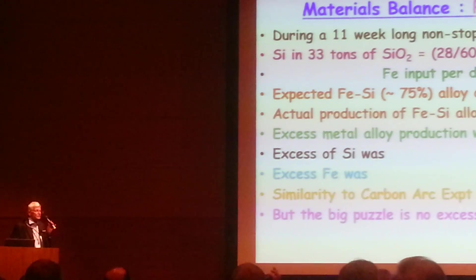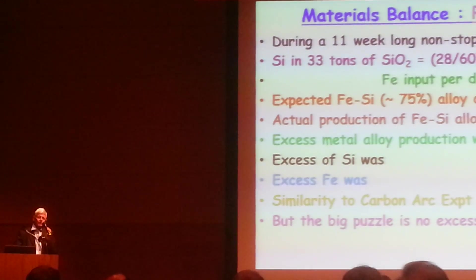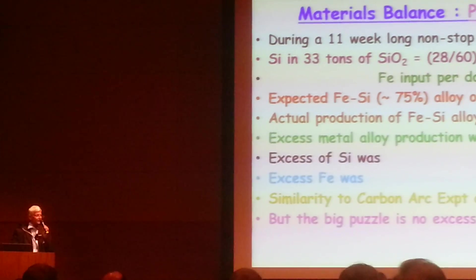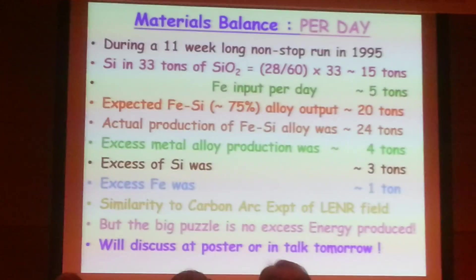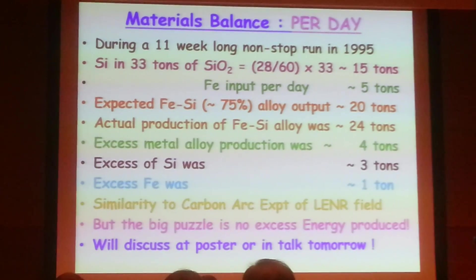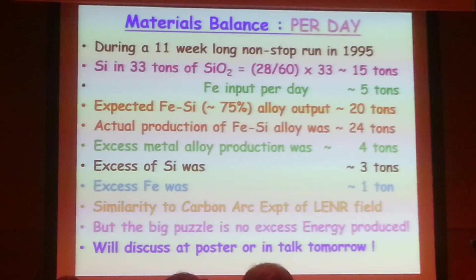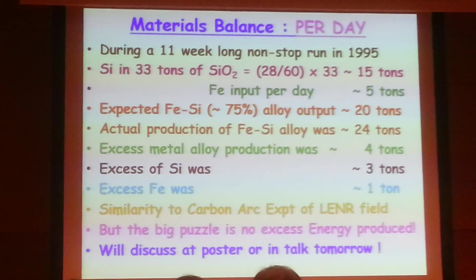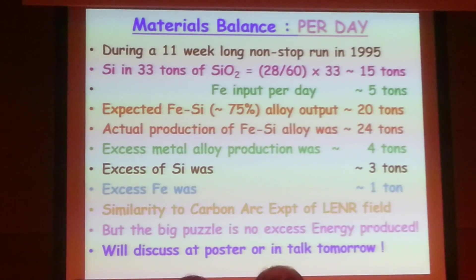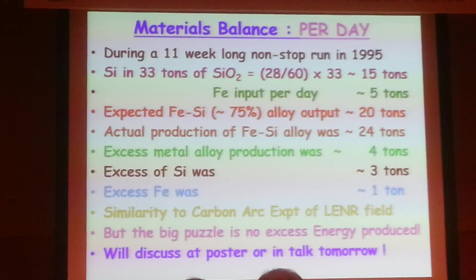Because Iwamura and others in this center are very interested in transmutation, I decided to submit it as a post-deadline paper, and I am thankful to Iwamura for the opportunity. Having come here, I have learned something new — I need not worry about the missing excess energy. Several people in this group have persuaded me that there are many paths possible where exothermic and endothermic nuclear reactions can simultaneously cancel the excess heat, as Dr. Sudipski just spoke about.